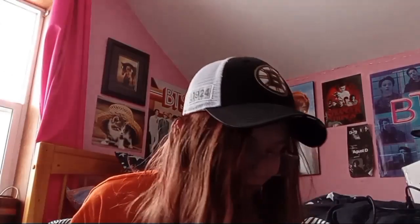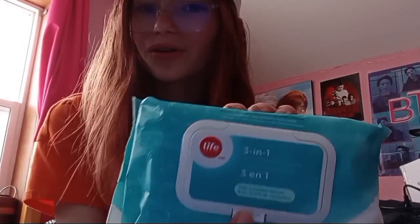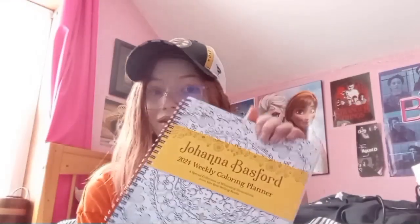Same with the theme of self-care, I got some facial cleansing wipes — like makeup remover and stuff like that. And I got some more pencil crayons that actually have two sides — they're double-headed. And then I got another weekly planner, but this time every single week you get a different coloring page. I'm really excited to color this and plan out my weeks.